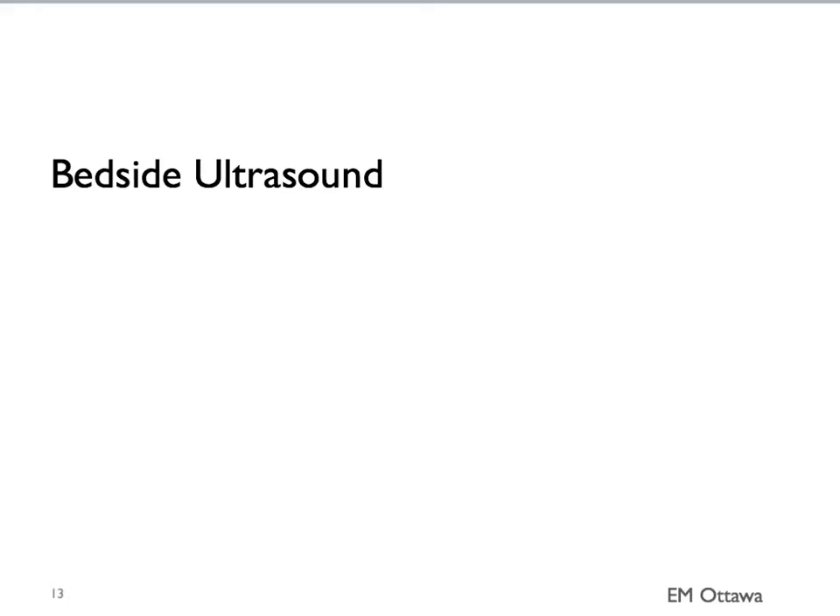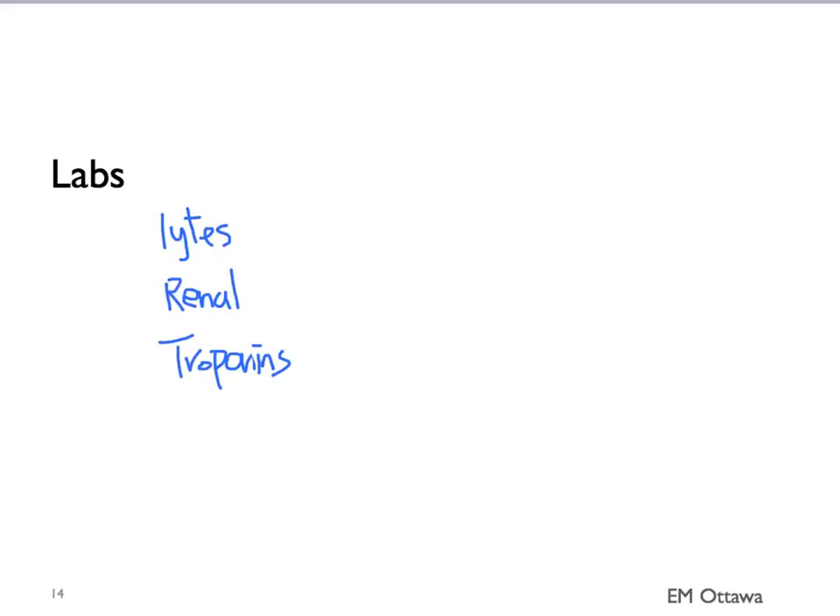Bedside ultrasound is also starting to be used in patients with heart failure. In left-sided heart failure, interstitial fluid can be seen. For right-sided heart failure, we can see pericardial effusion and ascites. Labs are usually drawn, and we pay special attention to electrolytes, renal function, and cardiac troponins. In some centers, special tests such as BNP are also done to help with the diagnosis.